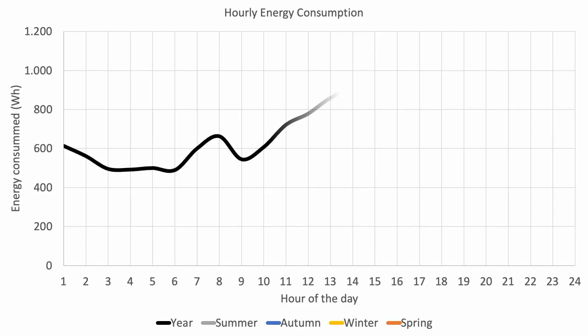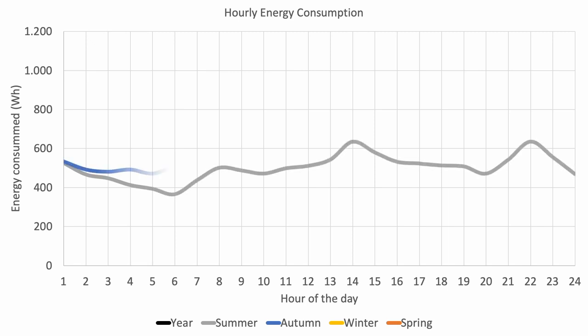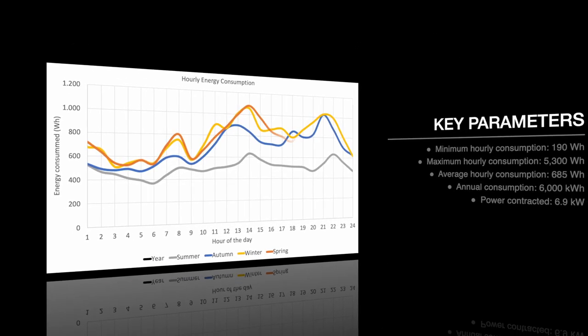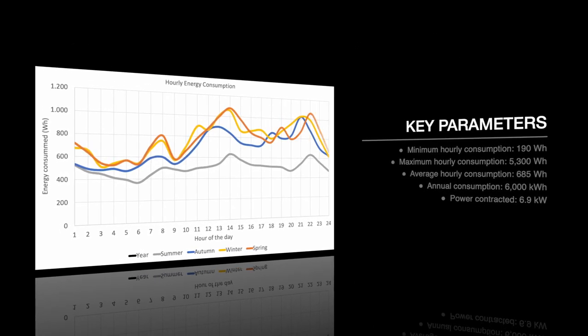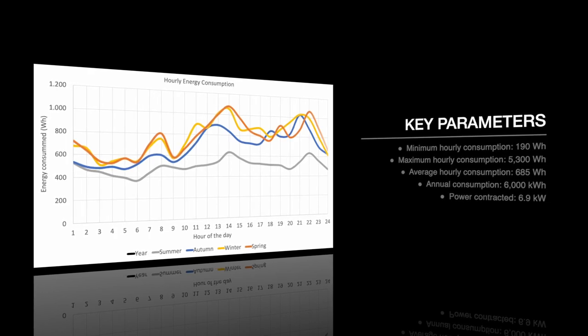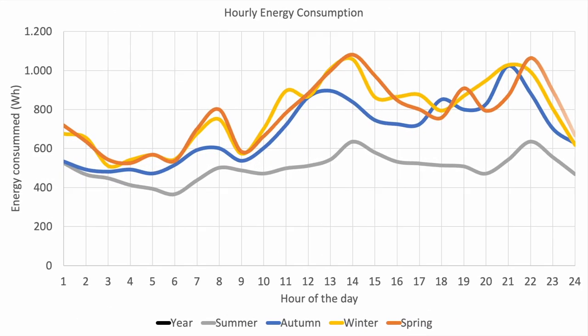The annual average values give us a good idea of the behavior of consumption, being able to distinguish clearly different ones. The minimum is reached during the night hours. Consumption peaks associated with meal times and high average consumption throughout the afternoon can also be identified. This exercise provides us with a series of key parameters to be able to size our system. The minimum, maximum, average, and annual consumption help us to determine the size of our renewable system.